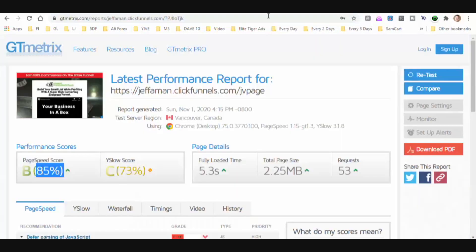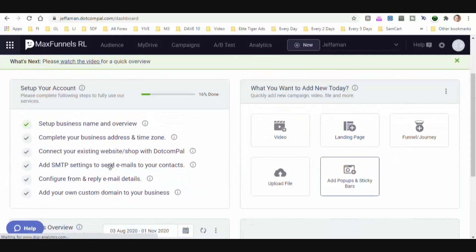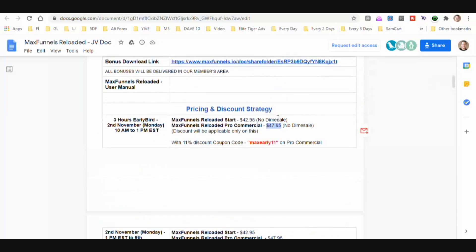The speed test is done. You get an idea of what's in the Max Funnels back office — there are a lot of cool features. Just remember, you can potentially save around $1,200 per year compared to ClickFunnels, and you can get Max Funnels once for less than $50. That is a pretty big deal.